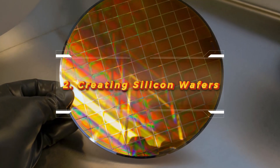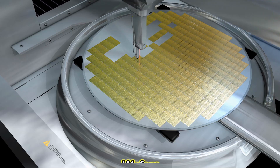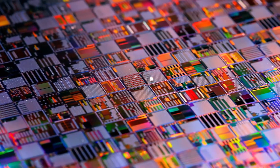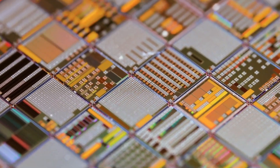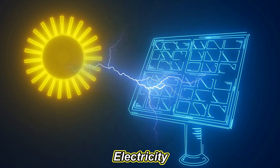Creating silicon wafers. The first step in manufacturing is turning purified silicon into wafers. The silicon is melted in a furnace and formed into large cylindrical ingots. These ingots are then sliced into thin wafers, similar to how you might slice a loaf of bread. Each wafer is only a fraction of a millimeter thick, but they play a crucial role in converting sunlight into electricity.